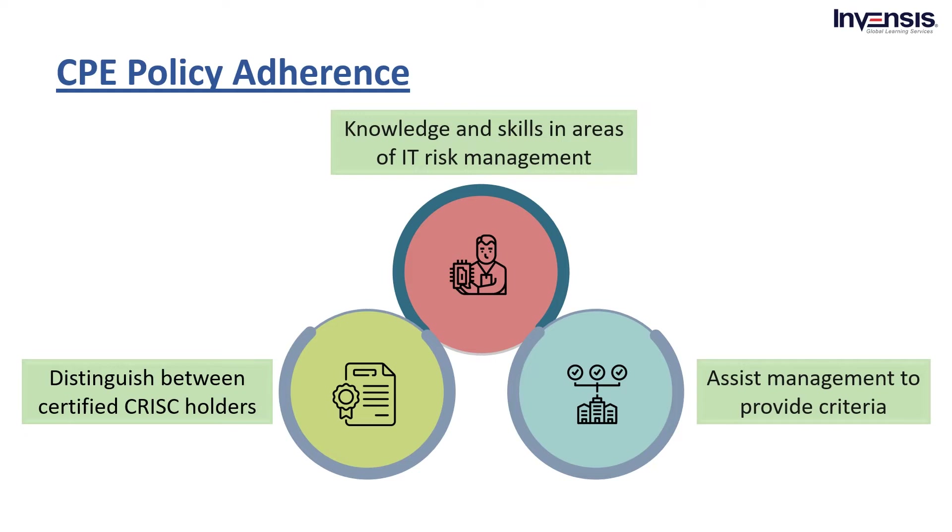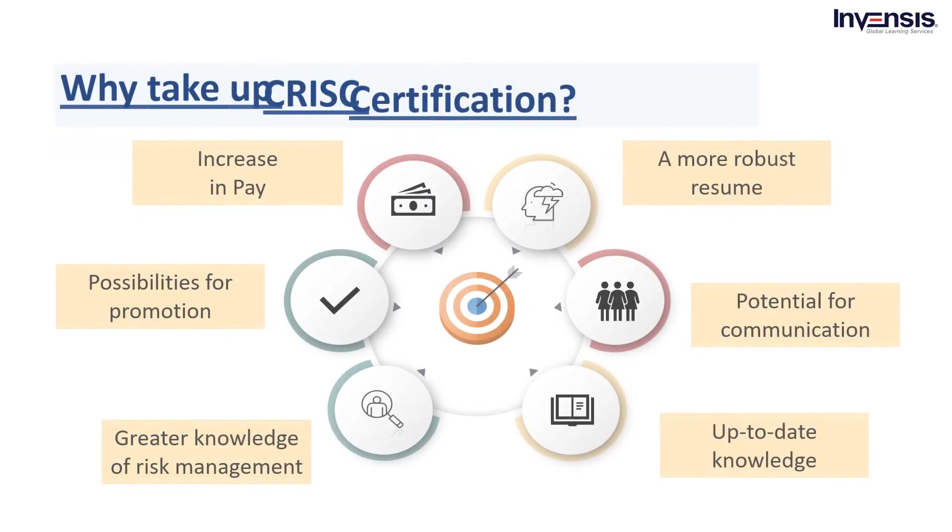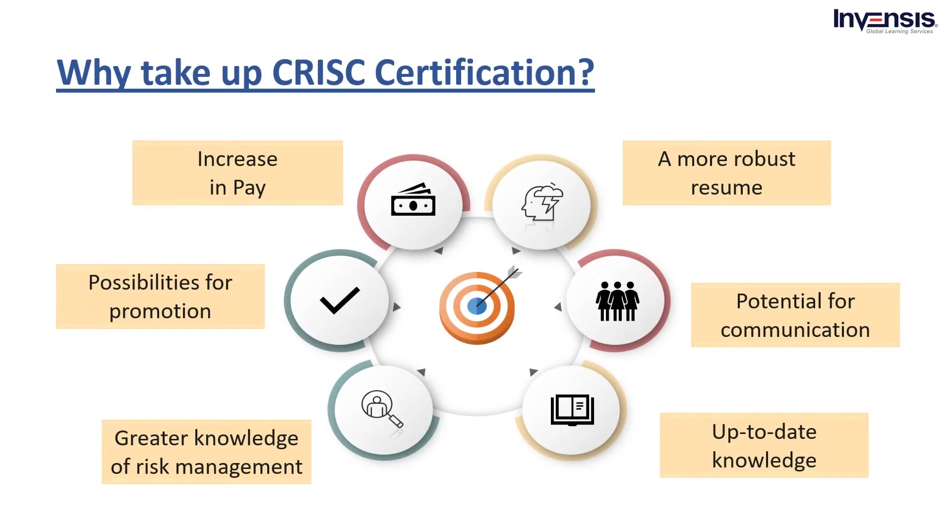Now, as all criteria are to be fulfilled for the globally recognized certification, why is it so important? Why is taking up this certification so exciting? It must have benefits that are worth taking up the course. Why take up CRISC certification? Working professionals with a CRISC certification credential have a complete understanding of the risks in the IT sector and how to manage them effectively. They are well-trained and become experts at creating strategies, handling these situations, or preventing them altogether. The benefits that come with a CRISC certification include: a pay increase, possibilities for promotion and future roles, a more robust resume, greater knowledge of risk management, potential for communication and education, and up-to-date knowledge.